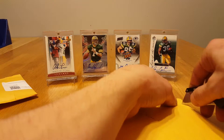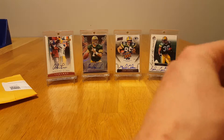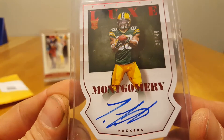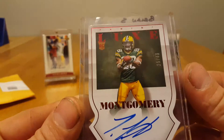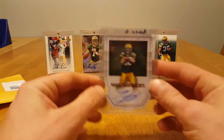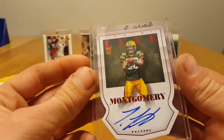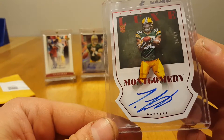Next one is from a break — was in a case break of this. Got one card: there's a Ty Montgomery auto. It's a decently thick card, like a die-cut auto. It's pretty nice, numbered out of 49. Not bad.